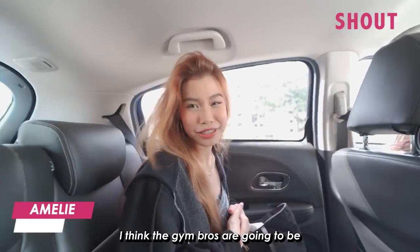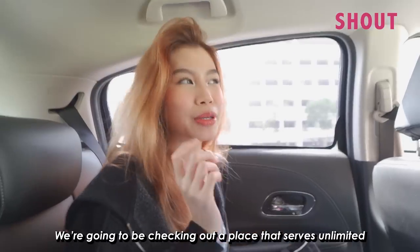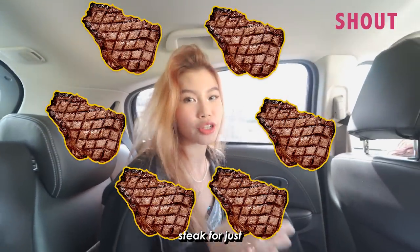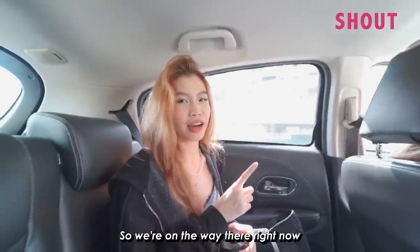Hey guys, it's me again. I think the Jimbros are going to be really excited for what we have in store today. We're going to be checking out a place that serves unlimited steak for just $33. It's free flow, located along Beach Road, so we're on the way there right now.